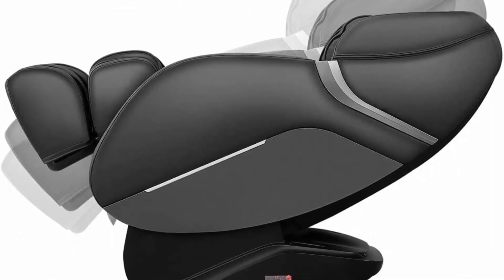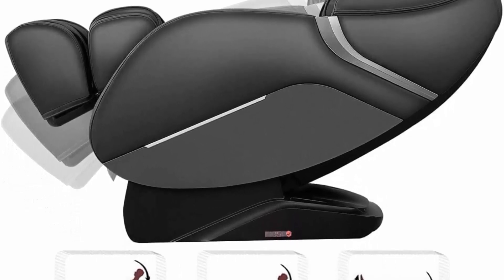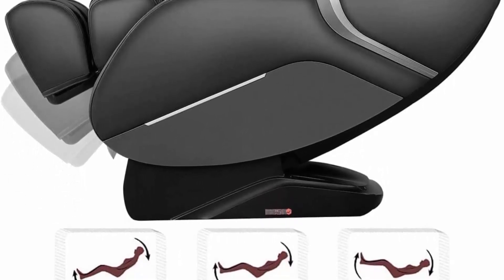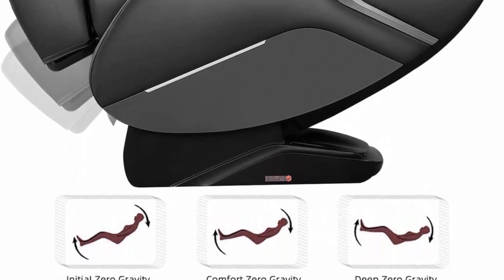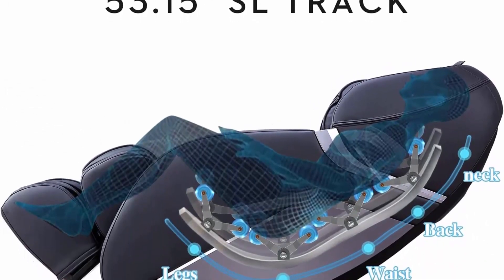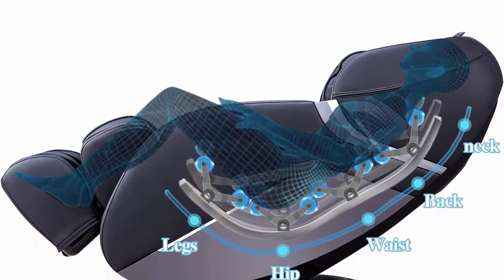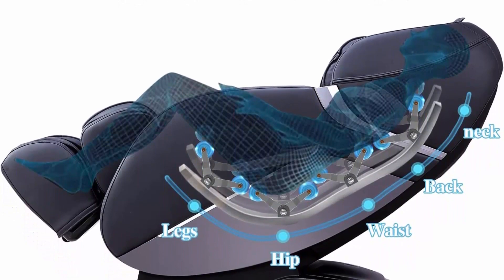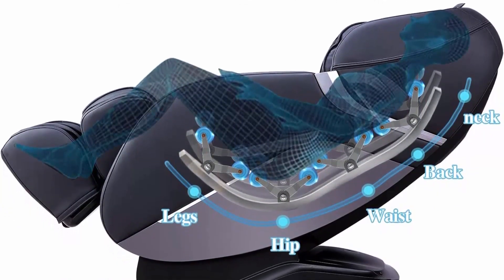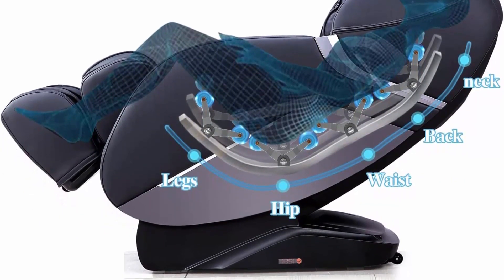Space capsule zero gravity: there are three levels of zero gravity angles. Click the button to adjust a comfortable reclining angle; meanwhile, your heart and knees are in a horizontal line, which can effectively reduce heart pressure and stimulate blood circulation. SL track, combined with human engineering, features a super long SL-shaped space curved rail technology with a massage distance of 135 centimeters.